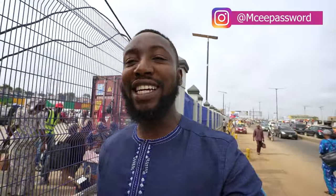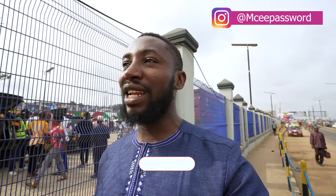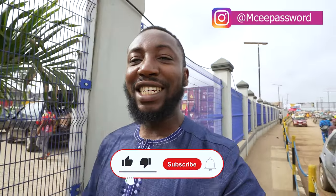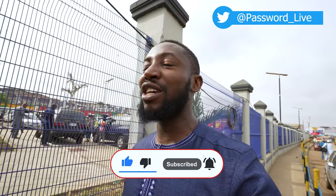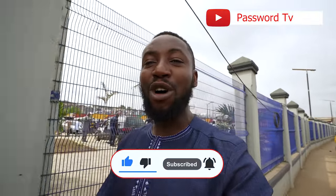Hi everyone, welcome to the channel. My name is Paso and on today's episode, I'll be taking you guys on an exclusive tour of the OJOR terminal — the newly constructed OJOR Plus terminal here in the city of Ibadan. I'd like to take you guys on an exclusive tour of this masterpiece, of this edifice.